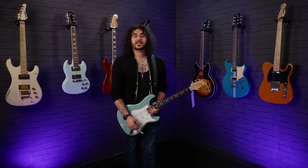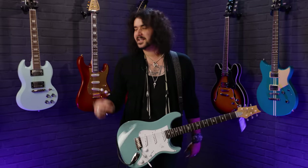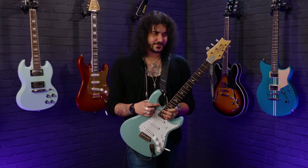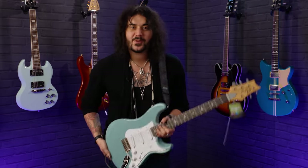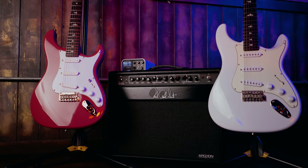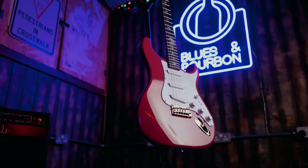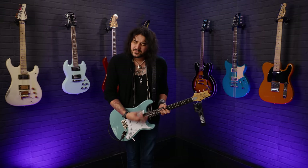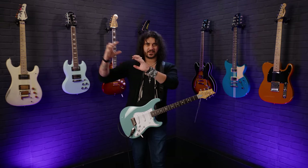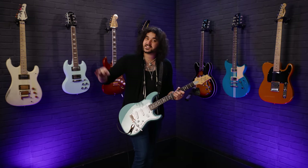Now I know what you're all thinking — that's a PRS SE Silver Sky, John Mayer signature. This is still an £800 guitar. This is supposed to be a cheap guitars that don't suck video, Dagan — what the hell are you doing? This was released in 2022 and it is expensive. But when it comes to cheap alternatives that don't suck, I don't know why PRS brought this out, because I don't know why you would buy the American one over this. The American one is two to three grand. This is just the same — it's absolutely kick-ass. It feels exactly like the expensive American one.